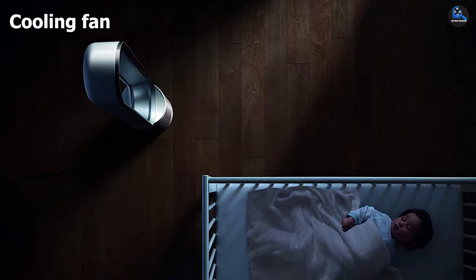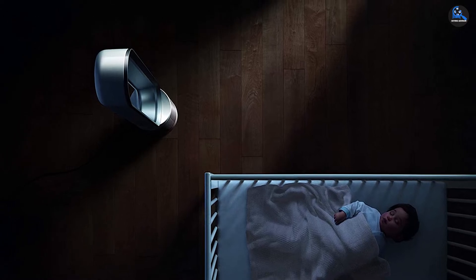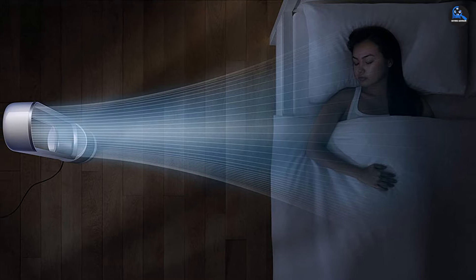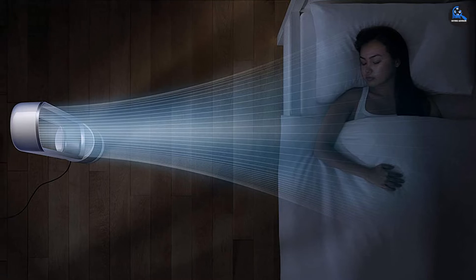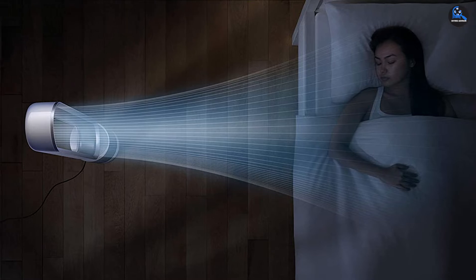It has a stylish design that will complement the decor in any room, with intuitive touch controls that enable adjusting settings with ease. It has an activated carbon filter for removing unpleasant odors. A delayed sleep timer is especially useful in bedrooms. The device comes with a powerful fan that provides a measure of cooling.